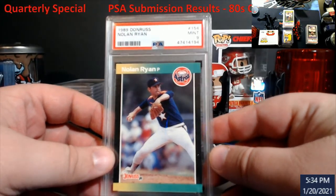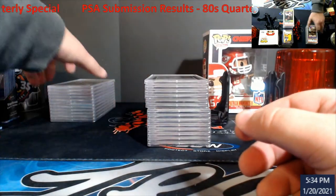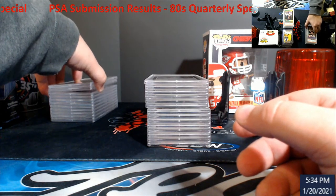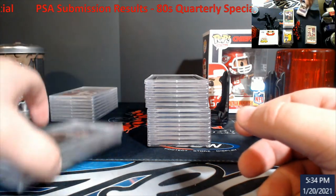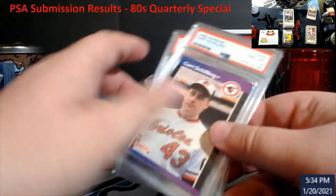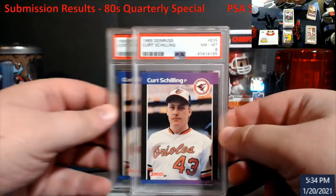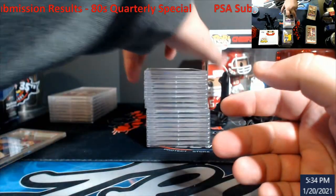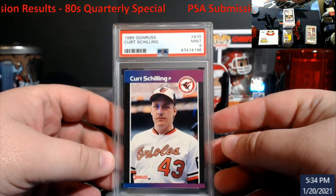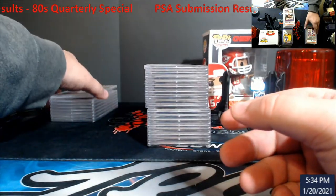This one here came back a nine — pretty nice. I had a stack of Schillings when I opened up all that 89 Donruss — I took the top three out. Two of these came back as eights and one came back as a nine. I was really hoping to squeeze a ten out of one of them, but did not.